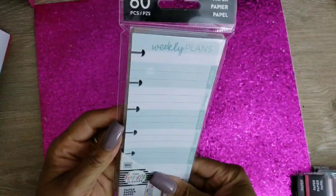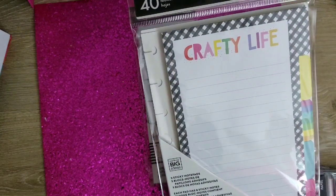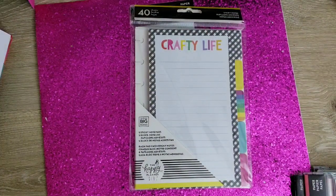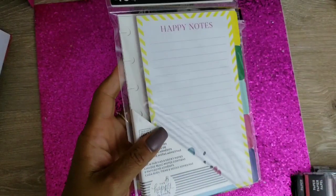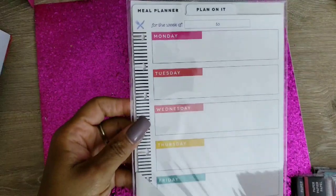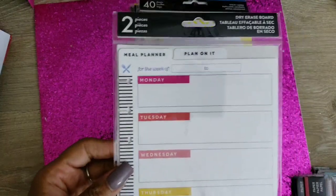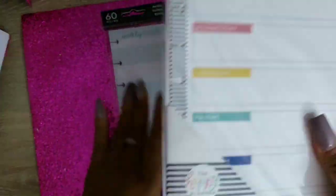I grabbed some weekly planner paper — 'Crafty Life.' I'm not even sure if this came from Michael's or Joanne's. I might have gone to Joanne's with some of this. I went to all the stores! I also got some 'Happy Notes' and a meal planner — 'Plan on It.' I threw everything in one big carry-all bag and carried it all in the house, so this is kind of a mixture haul.